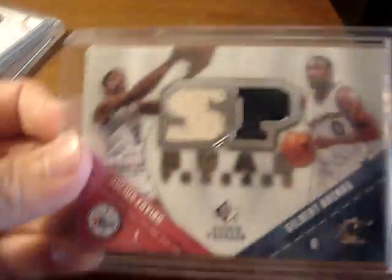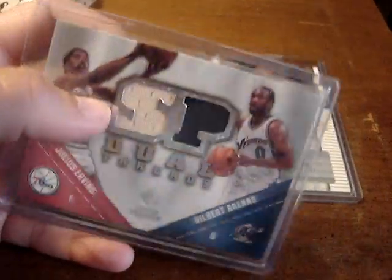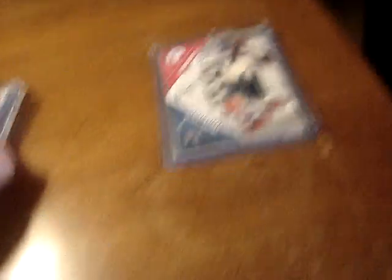Then I got this really, really nice Dr. J and Gilbert Arenas dual jersey. I always wanted a jersey or something of Dr. J, so I was glad to get that. Not numbered. Those were the two cards I got from the Sports Card Forum.